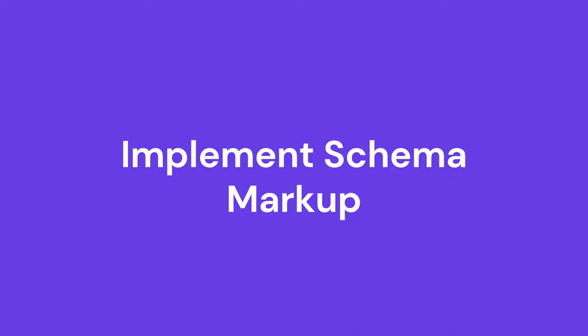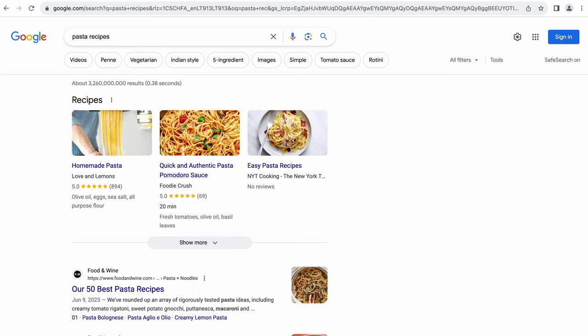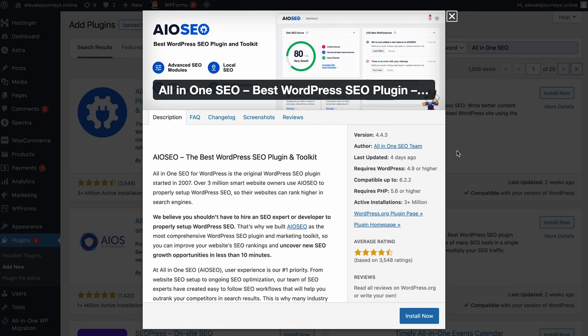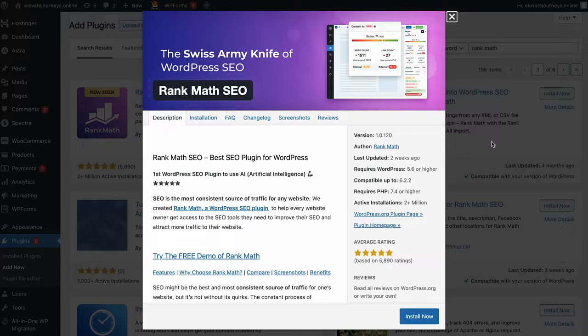Schema markup is a structured data vocabulary that helps search engines understand your content better. By adding schema markup to your website's code, you provide search engines with clear signals about the meaning and context of your content, positively affecting your site's SEO by enhancing visibility and displaying rich snippets. If you are unfamiliar with the schema markup concept, you might have seen rich snippets showing additional information in search results. This not only makes your listing more eye-catching, but also increases the chances of attracting clicks. WordPress users can benefit from SEO plugins like All-in-One SEO or Rank Math to implement schema markup, while some website creation platforms offer extensions or built-in options to simplify the process.